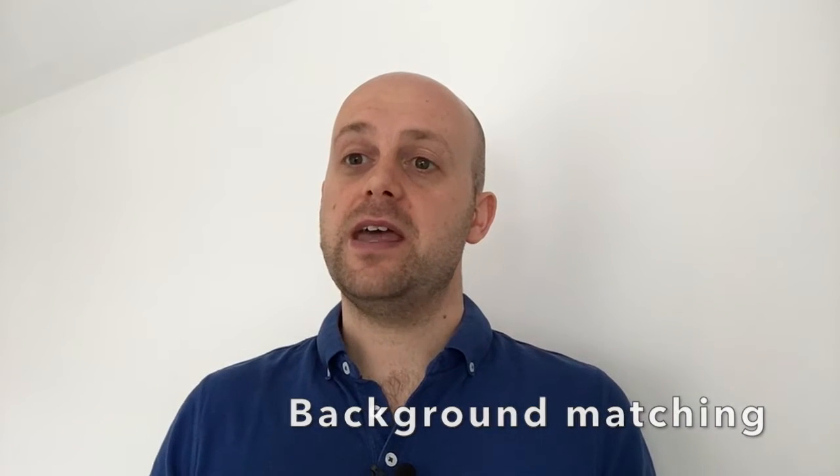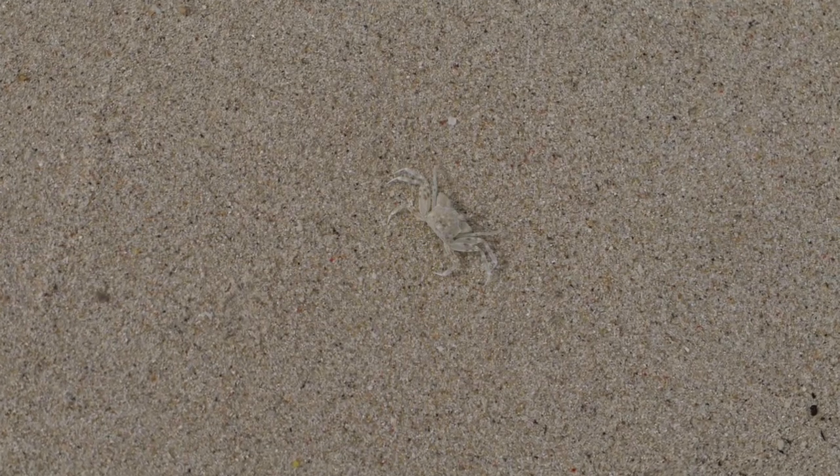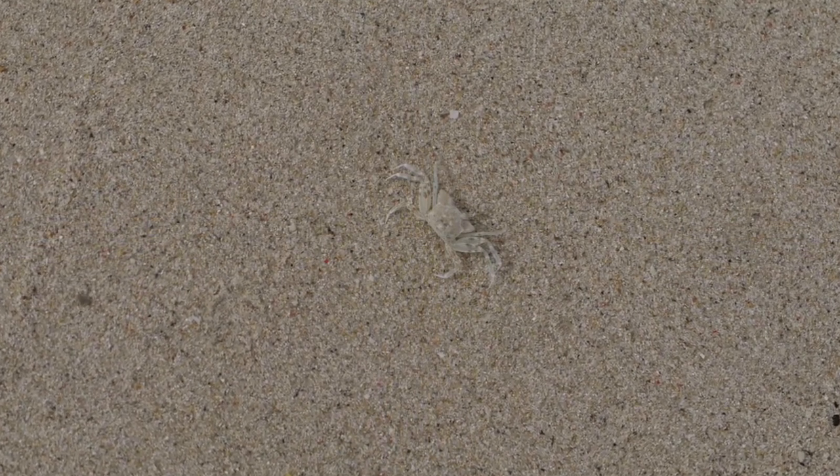Probably the most widespread type of camouflage is something called background matching, where an animal resembles the general colour, pattern, and brightness of the environment or the visual background where it tends to be found. For example, this juvenile ghost crab from Borneo is a near perfect match to the appearance of the sand on the beach where it tends to live. As many early Victorian naturalists like Alfred Russell Wallace discussed, background matching could involve looking very specifically like one or two backgrounds, or matching many different backgrounds but none of them perfectly.